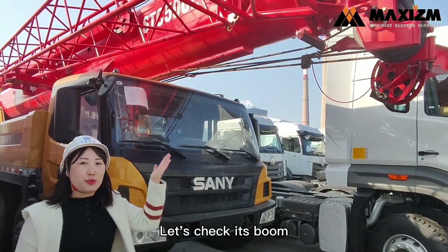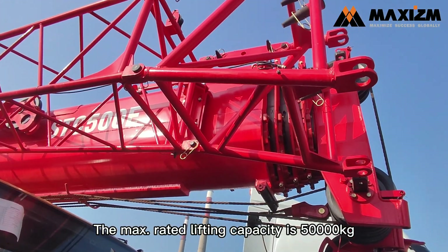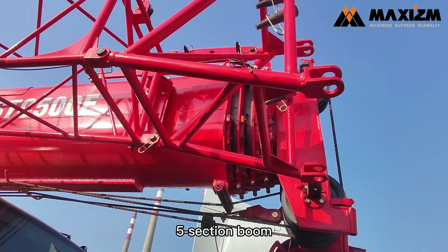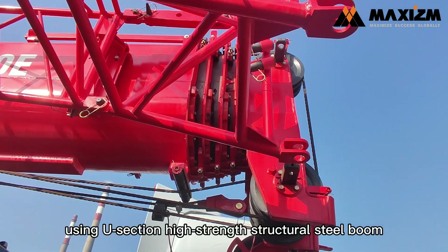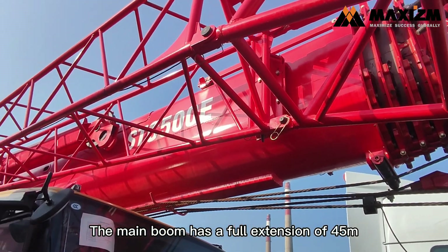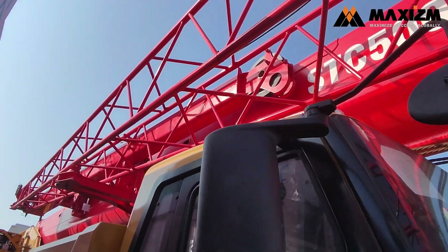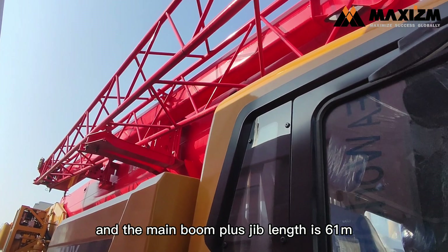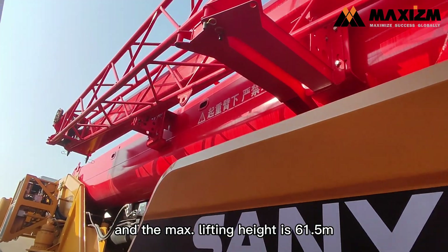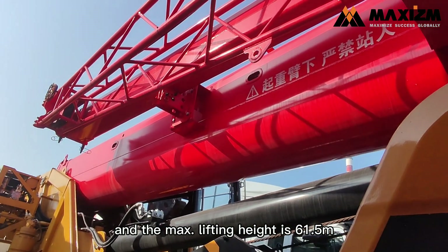Let's check the boom. The max rated lifting capacity is 50,000 kg. It has a 5-section boom using U-section high-strength structural steel. The main boom has a full extension of 45 m, and the main boom plus jib length is 61 m, with a max lifting height of 61.5 m.